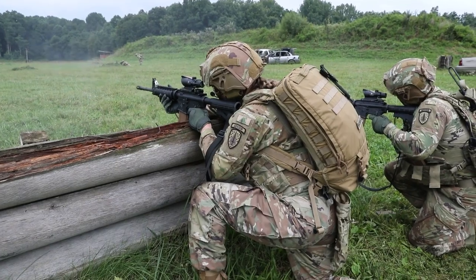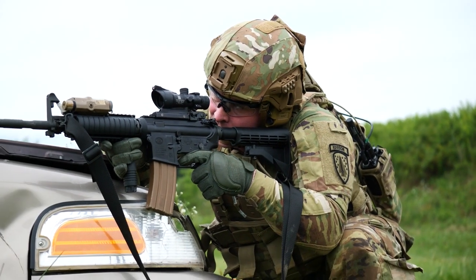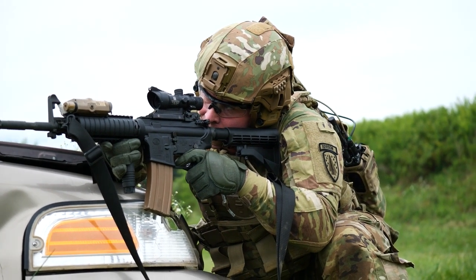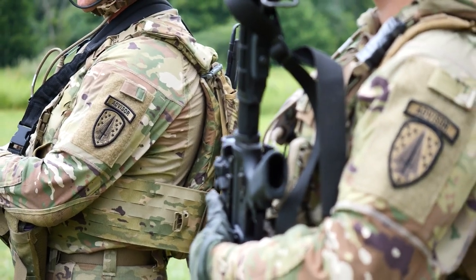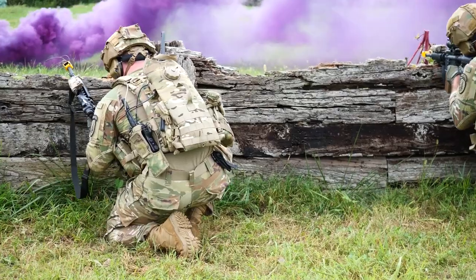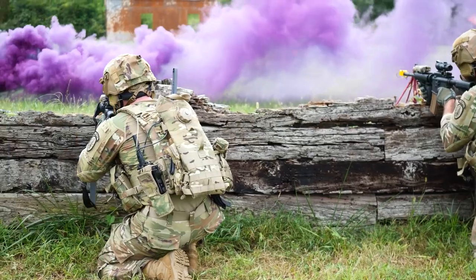Train to fight, fight to win — that's the motto of the 554th SFAB. That training took place at Camp Atterbury, Indiana this summer as Engineer Company Advising Team 6510 completes their pre-mobilization training before their overseas mission in the Indo-Pacific region.